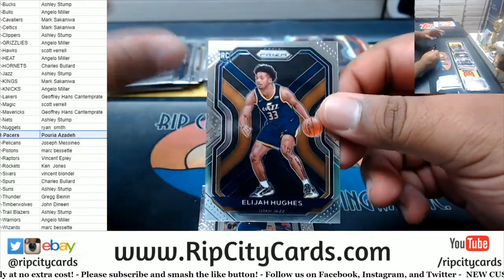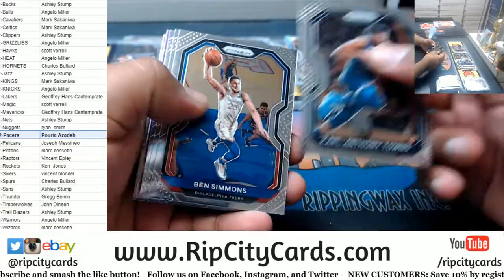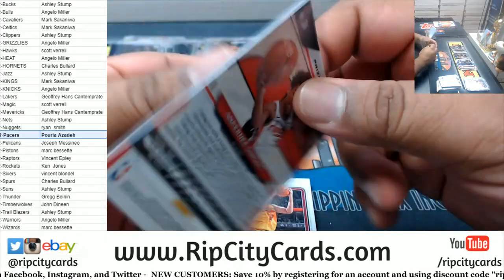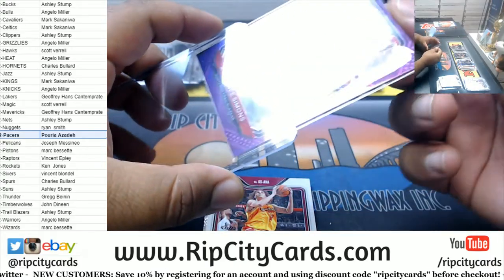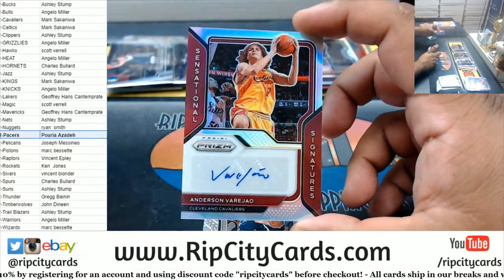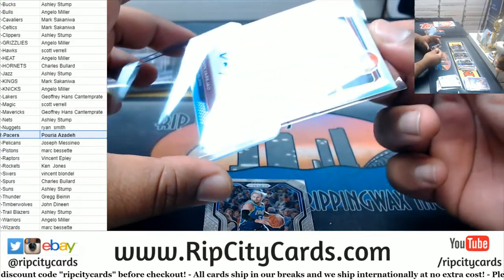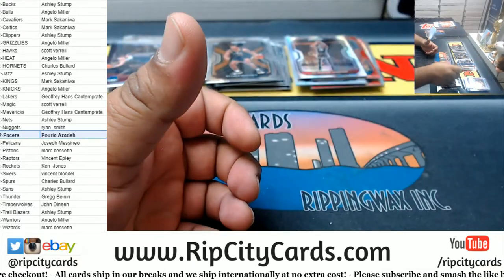Elijah Hughes Jazz rookie. We got Anthony Simons Blazers purple, numbered to 99. And the autograph — the silver auto for Anderson Varejao, Cavalier — royalty right there. Barea, Charmette, and Bird hands to finish it off.